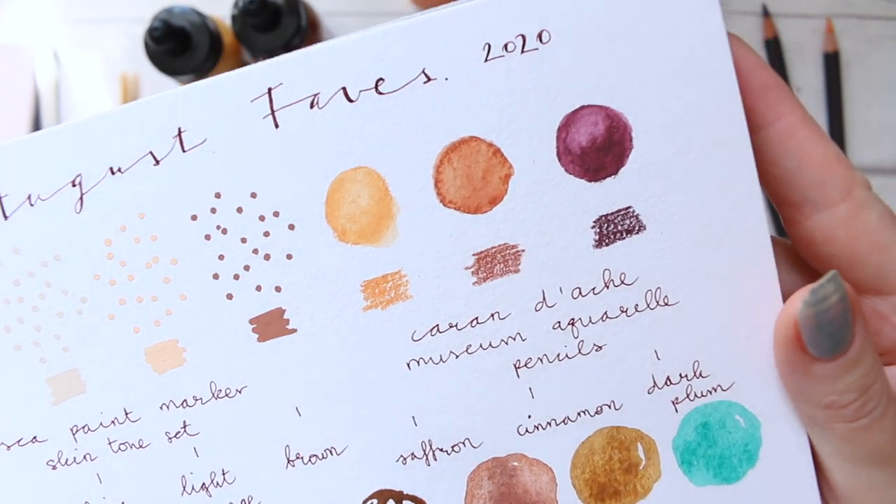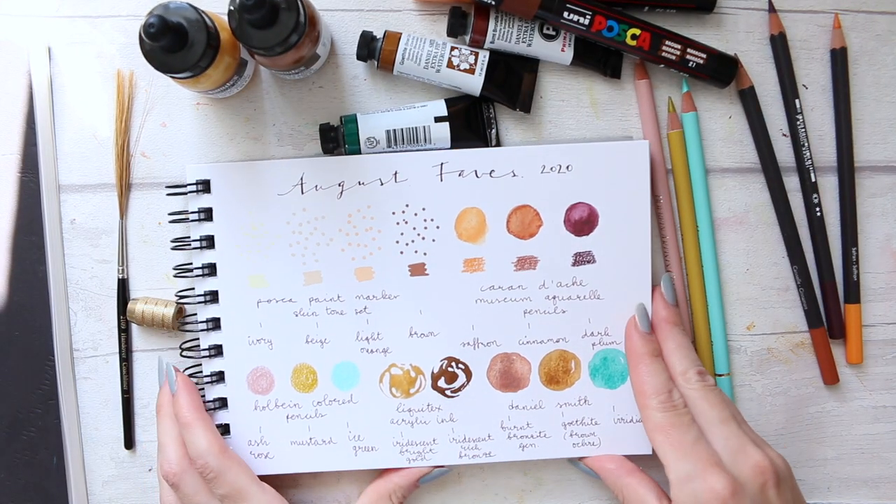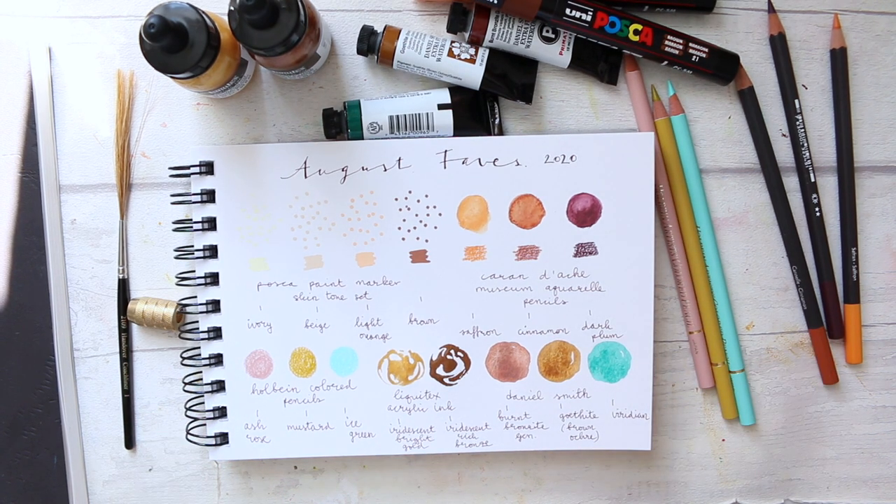I'm still planning to do a comparison video with a few other watercolor pencil brands I have — Derwent, the Derwent Graphite Tint, and the Faber-Castell watercolor pencils — to compare which brand has more pigment and so on.